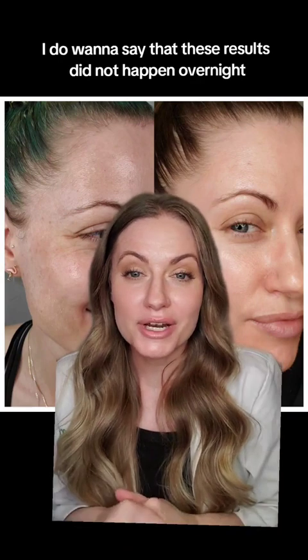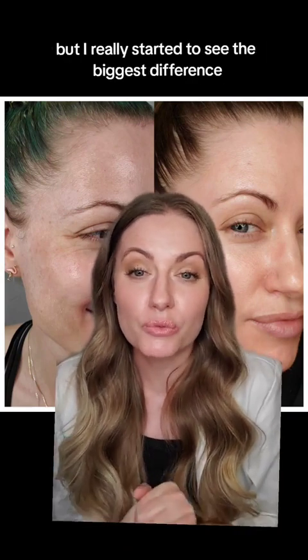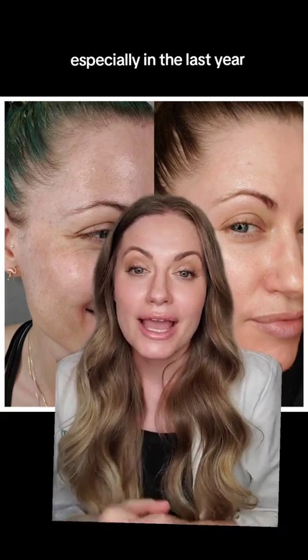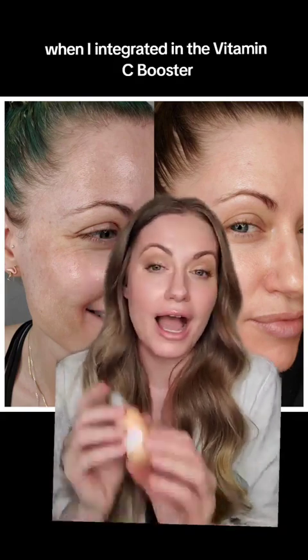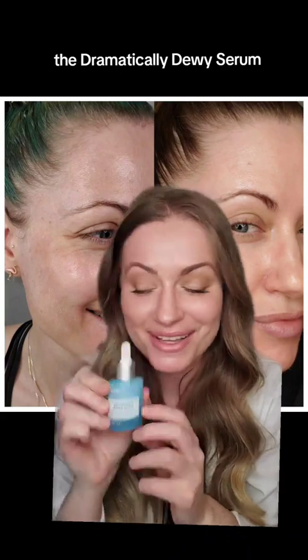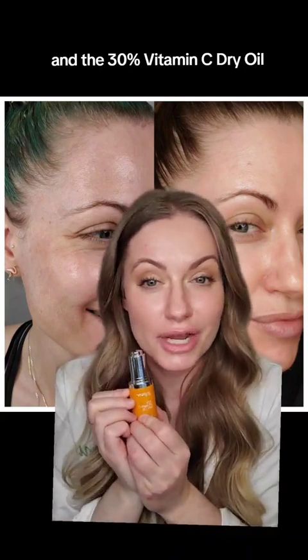These results did not happen overnight, but I really started to see the biggest difference in my skin — especially in the last year — when I integrated the vitamin C booster, the dramatically dewy serum, and the 30% vitamin C dry oil.